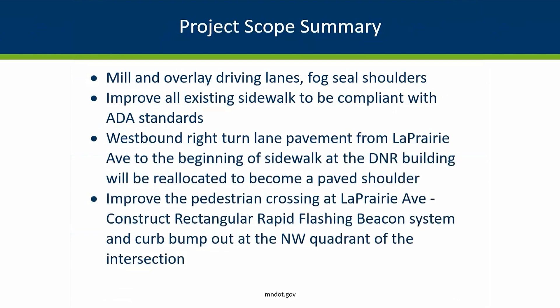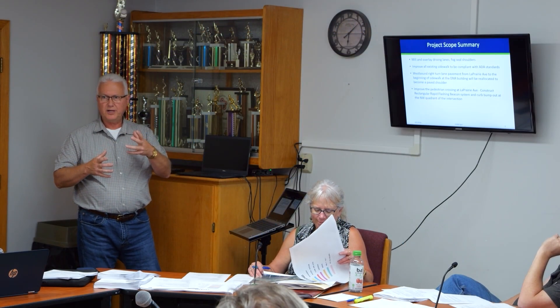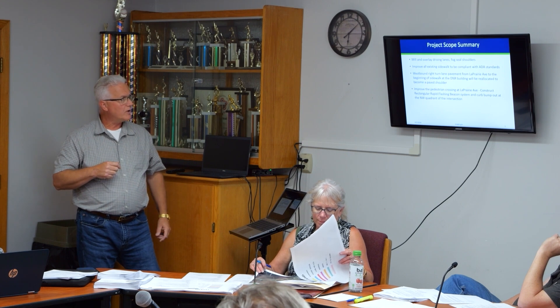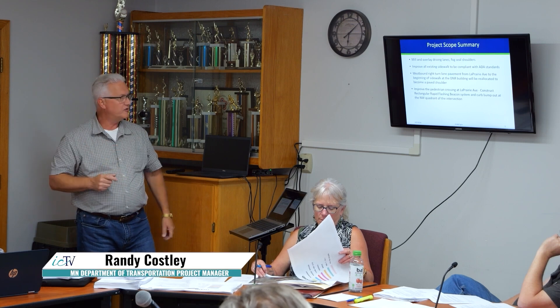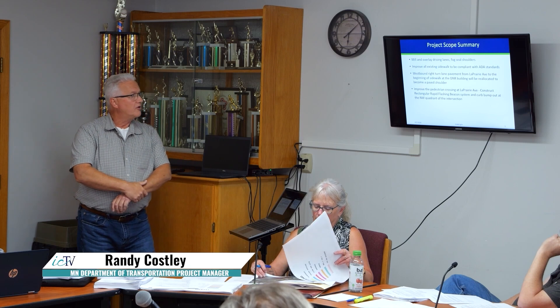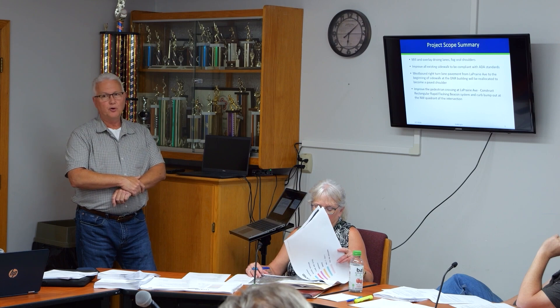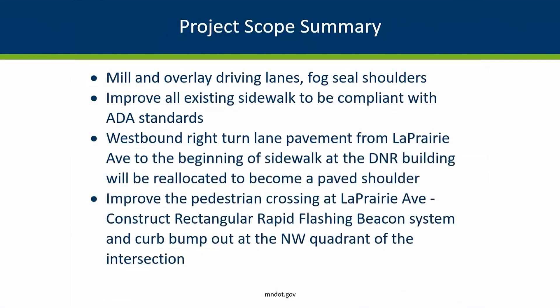Right turns will be made from the right travel lane instead of having a separate right turn lane. That will help us calm some of the speeds we have. People are not complying with the posted speed out there, and when we give turns a lane to get on, it just encourages traffic to go faster. So we're going to try to help with speed compliance by doing that, and also provide an opportunity for bikes and pedestrians to have a usable shoulder.